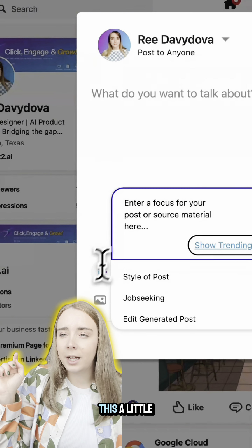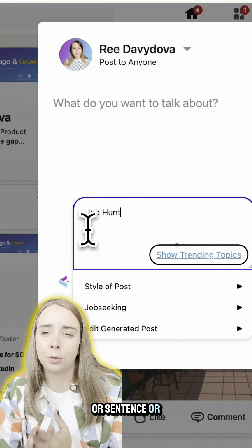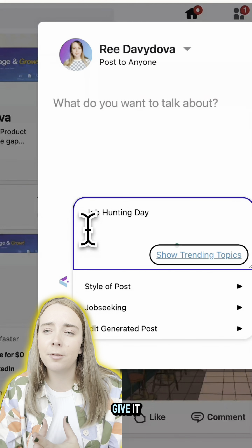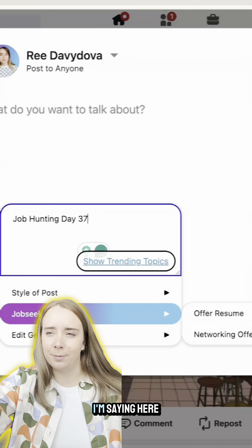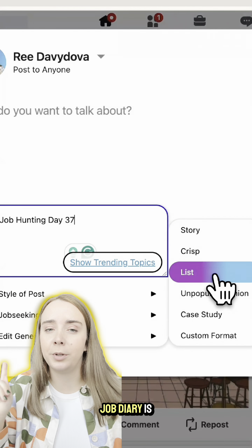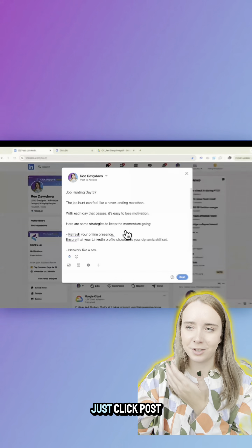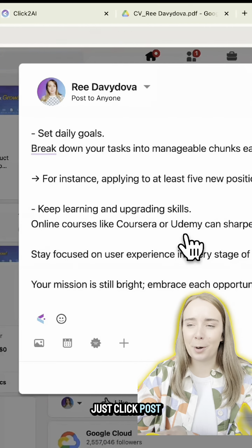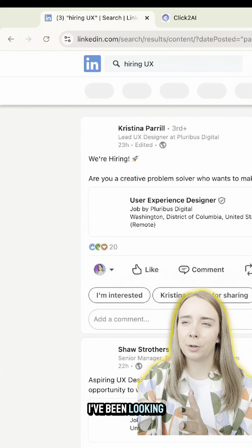Basically, you just click on the little Click2.ai icon, then add a sentence or two. The more detail you give it, the more detailed your post is going to be. Even if you just say something like 'job hunting day 37' — by the way, a job diary is a really cool thing to do on LinkedIn — just click post and boom, it's done.